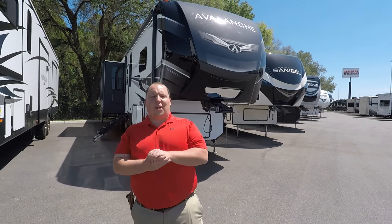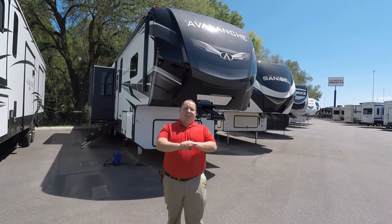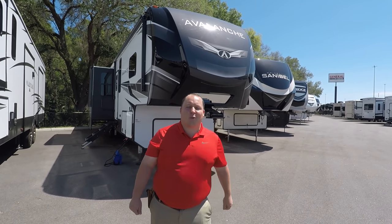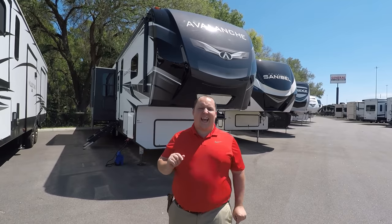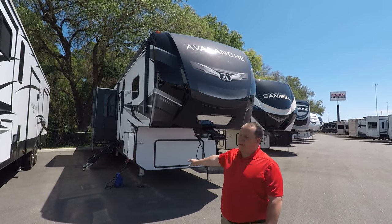Hey everyone again and welcome back to another video. My name is Matt from Matt's RV Reviews Towables, the world's only channel that gives you that true and unbiased review about everything when it comes to fifth wheels, toy haulers, and travel trailers. And today I'm super excited — we're taking a look at the all-new 2020 Keystone Avalanche.